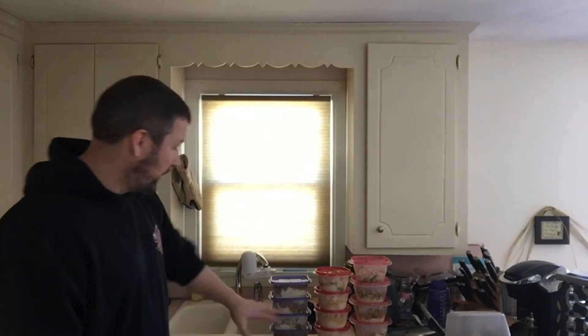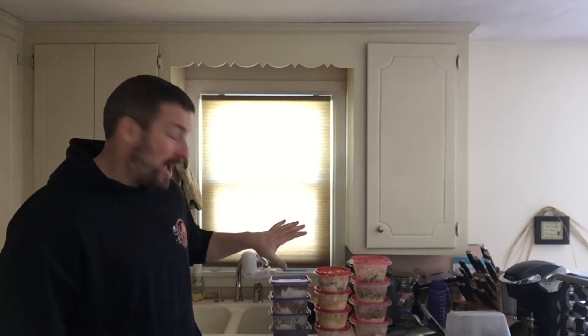As you can see behind me, I've got 12 of these stacked up, so this is that third meal and fourth meal of the day for Monday through Saturday — 12 total meals, six days, two meals a day. We're going to show you a little bit about what's in these.